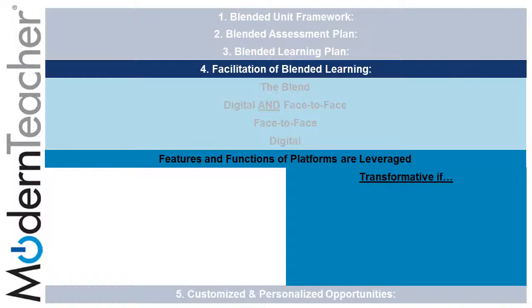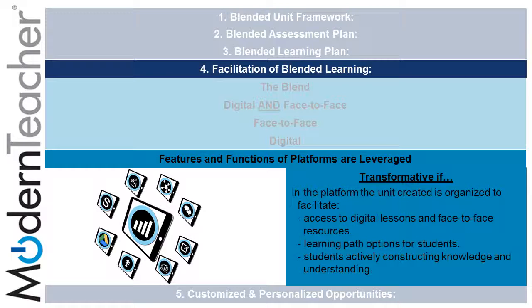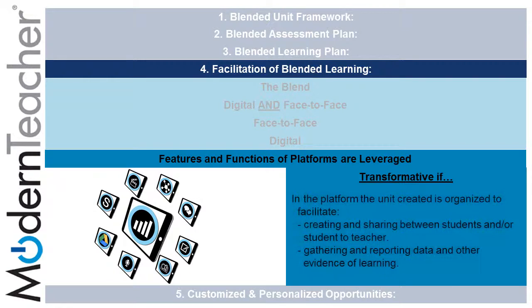Lastly, features and functions of platforms are leveraged, and they are transformative if the unit created is organized to facilitate access to digital lessons and face-to-face resources, learning path options for students, and students actively constructing knowledge and understanding. In the platform, the unit is also organized to facilitate creating and sharing between students and student-to-teacher, gathering and reporting data, and other evidence of learning.